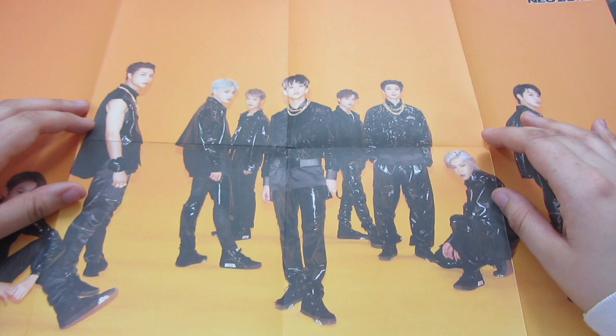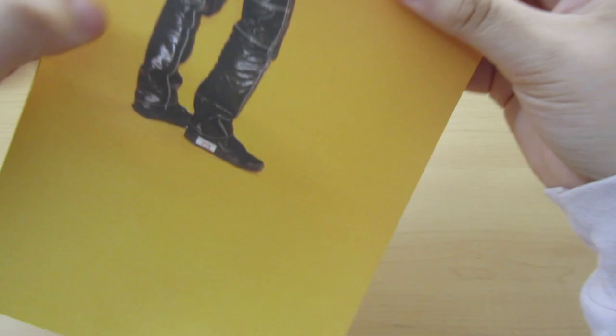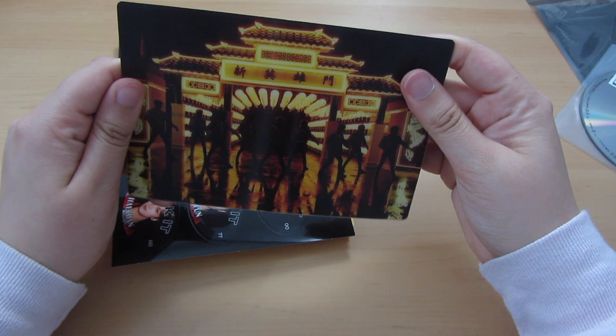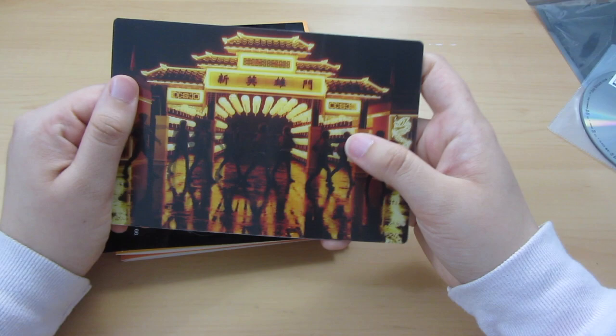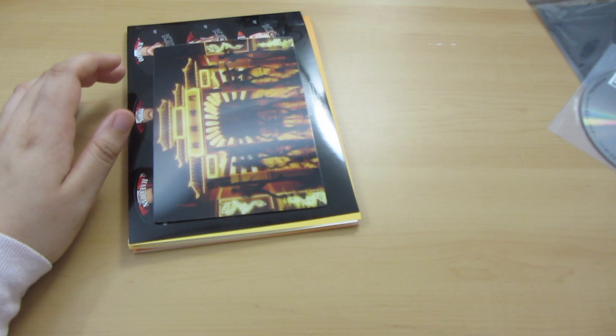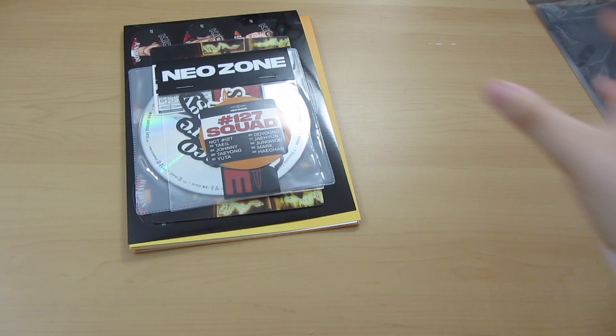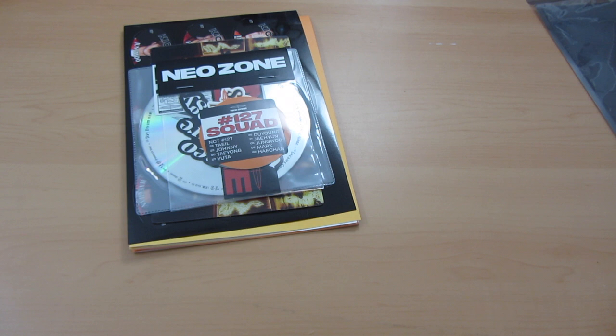What I wanted to say about the lenticular is — when they announced all the contents for the Neozone T version, everyone thought it was going to be a member lenticular, which would have been epic. I really want a Haechan Neozone lenticular. Like the Super M standee and the Red Velvet standee — they got a lenticular and a holocard. I wish they did that for Neozone. Speaking of Superstar SM, they're having an event for Neozone magnets, and that's going to be interesting.